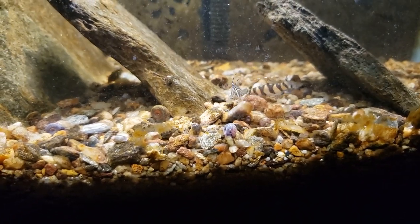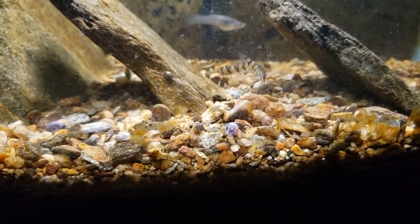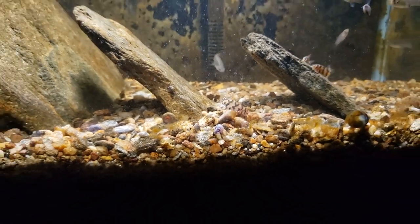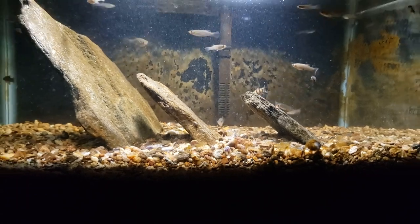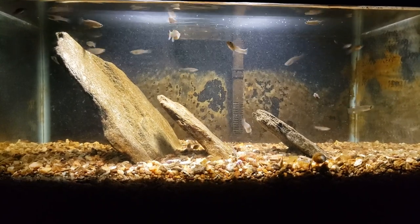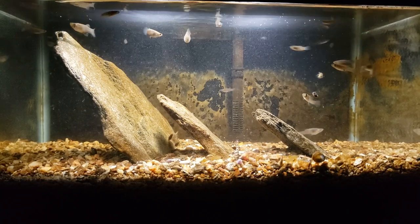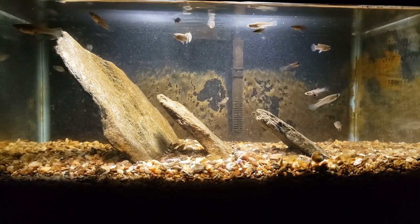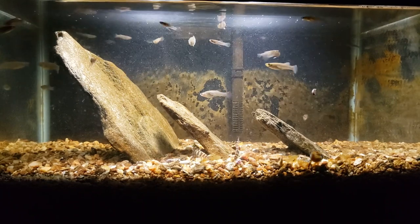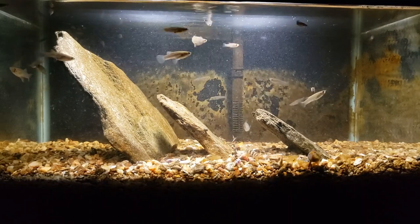Those loaches are definitely going to have a field day with all those snails in the tank. If they're going after those big ones like that, they're going to have plenty of hunting and foraging looking for the smaller ones. Thanks for watching, hope you enjoyed that — make sure you're subscribed so you don't miss anything. This whole tank is designed to be an experiment in denitrification, and those loaches are only in here temporarily, so stay tuned for the progress. Thanks again, I'll see you in the next one.